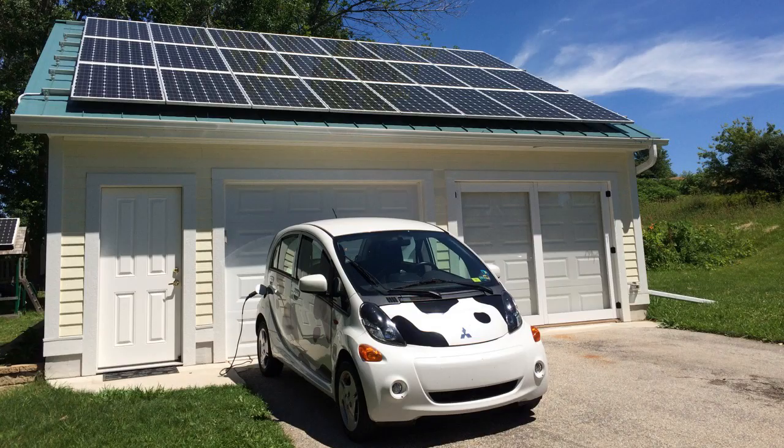Hey everybody, it's Ben here and I just got this month's electric bill. I've got solar panels on my garage. This is my May electric bill and I know about this time of year I'm going to be making more electricity than I use in my house, my garage, and for my electric car. And I should be getting something back from the power company. So let's open this up and see what we've got inside.